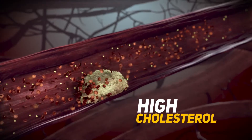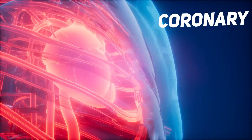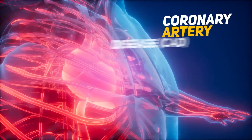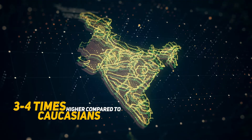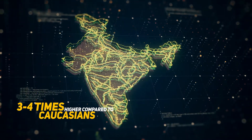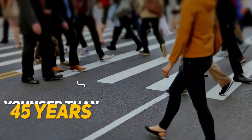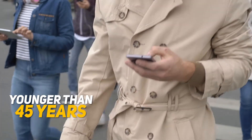Ever wondered about your heart health? High cholesterol levels, obesity, and high blood pressure often result in diseases such as coronary artery disease, or CAD. The risk of CAD and heart attack among South Asians is three to four times higher compared to Caucasians.